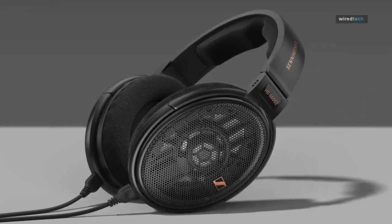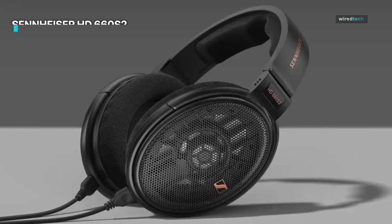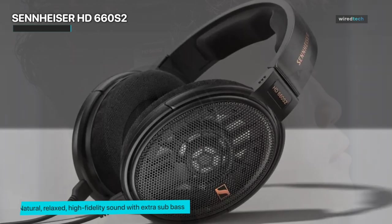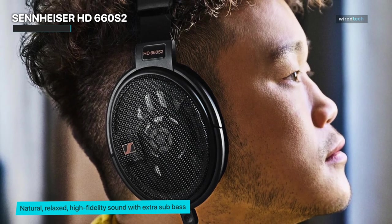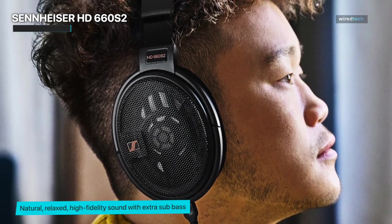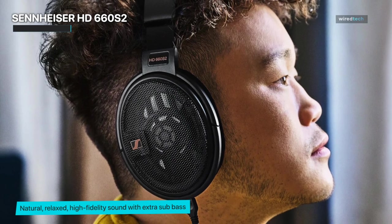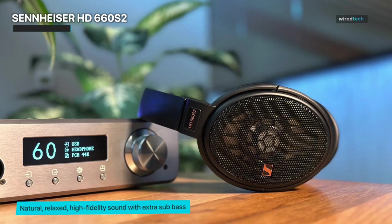Sennheiser HD 660 S2. First off, get ready to embark on an auditory journey like no other with the Sennheiser HD 660 S2. These headphones are the epitome of sonic excellence, designed to elevate your music listening experience to new heights. Featuring high-quality drivers and an open-back design, the HD 660 S2 creates an expansive soundstage that will transport you right into the heart of your favorite tracks.